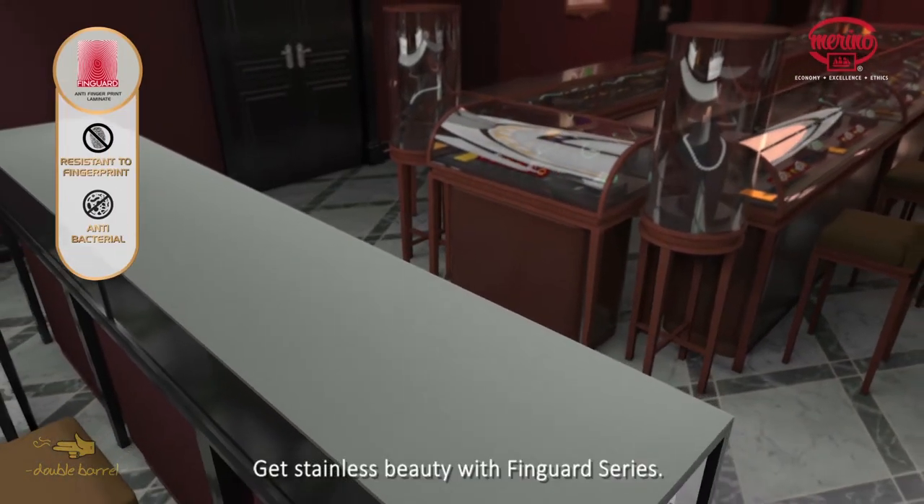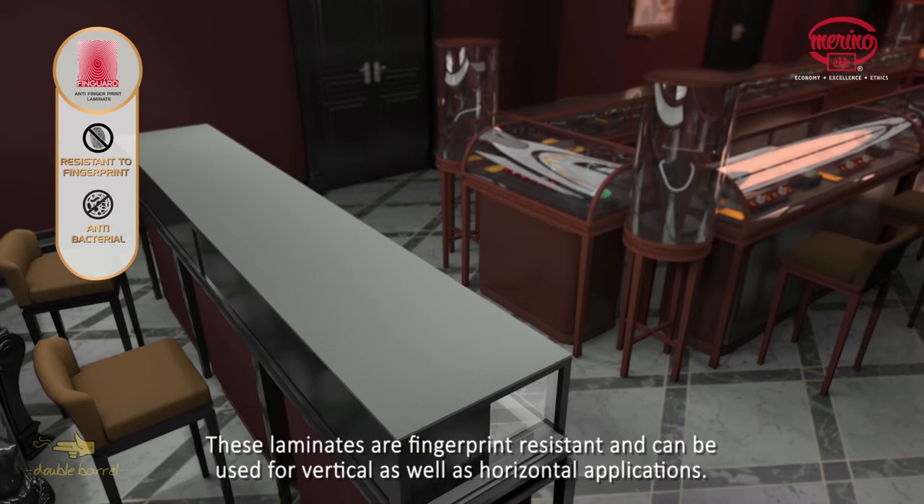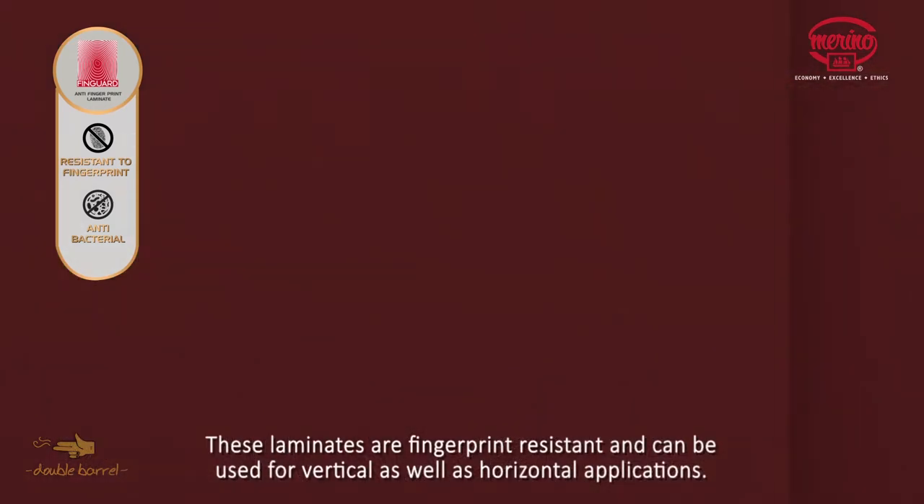Get Stainless Beauty with the FinGuard series. These laminates are fingerprint resistant and can be used for vertical as well as horizontal applications.